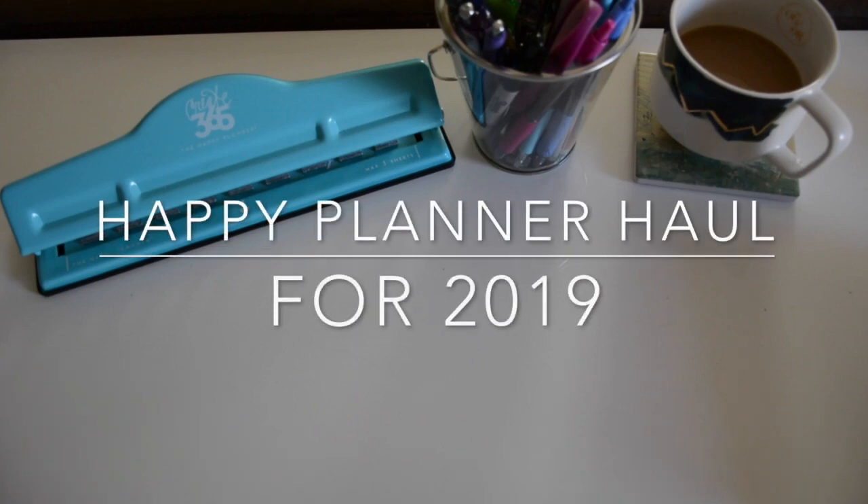Thanks for stopping by again guys. It's Sarah here, Creating with Sarah. In today's video I have a super fun planner haul.